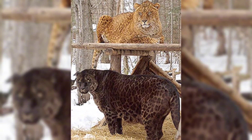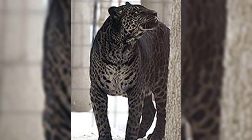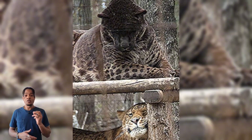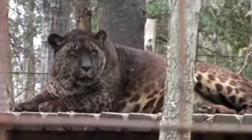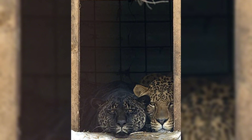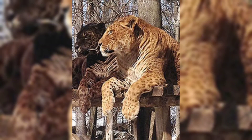In the wild, jaguars mainly occupy lowland tropical rainforests and lions mainly occupy the grassy plains of sub-Saharan Africa. Their territories do not overlap, therefore there would be little to no wild encounters between the two animals. Jaglions resemble both parents with a mix of rosettes from the jaguar and the robust body and large stature of a lion.